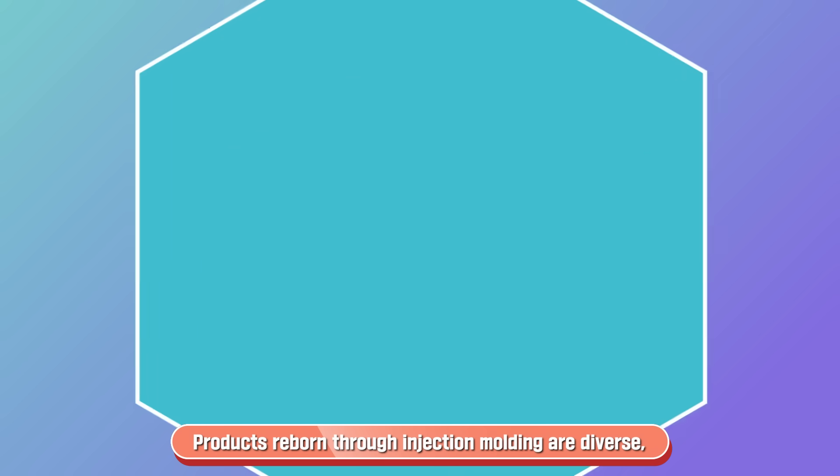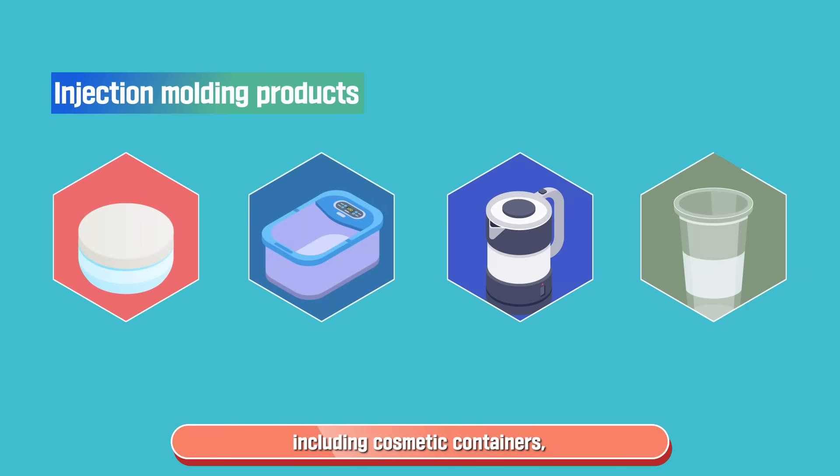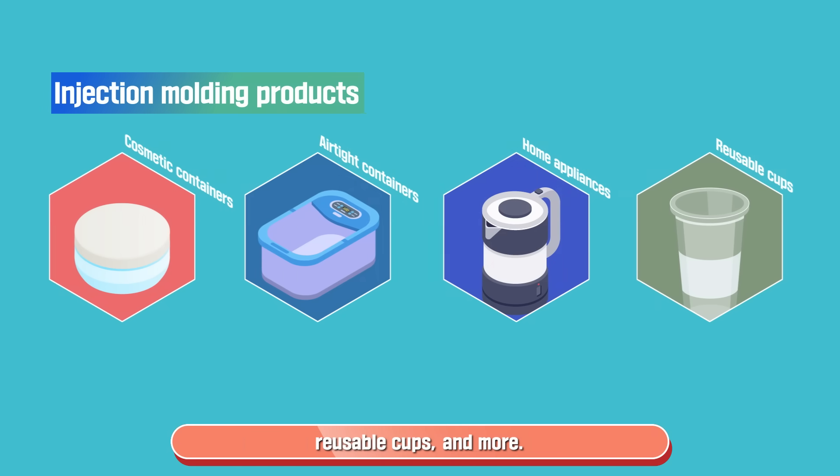Products reborn through injection molding are diverse, including cosmetic containers, airtight containers, plastic parts for appliances, reusable cups, and more.